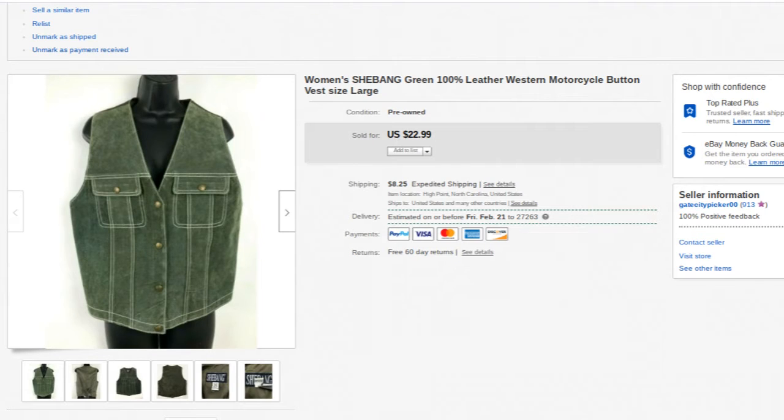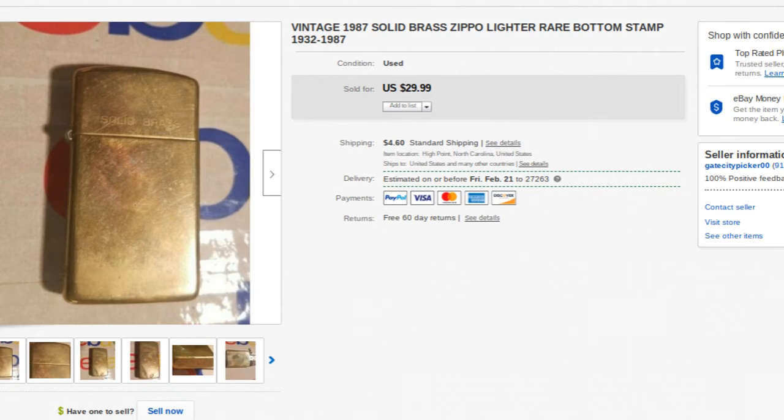These next ones come from a lot of about 80 or 90 Zippo lighters or Zippo-style lighters — mostly Zippos. These next few sales are all going to be from that lot. I paid about $200 for the lot and I've made well more than that already. These are just what sold over the last month.